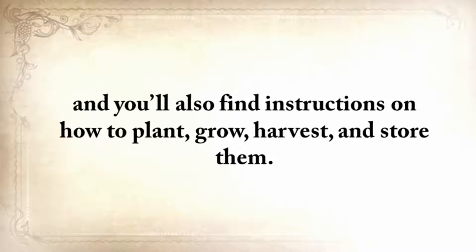And you'll also find instructions on how to plant, grow, harvest, and store them.